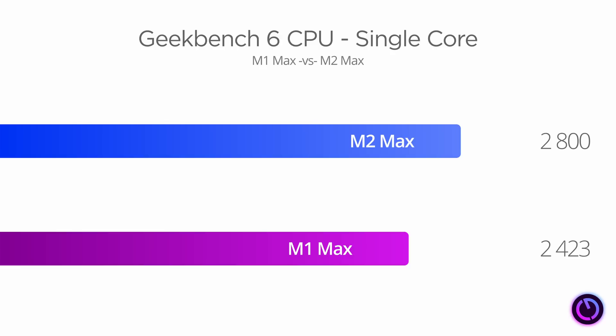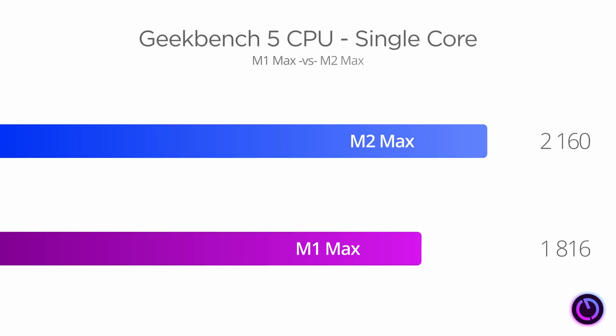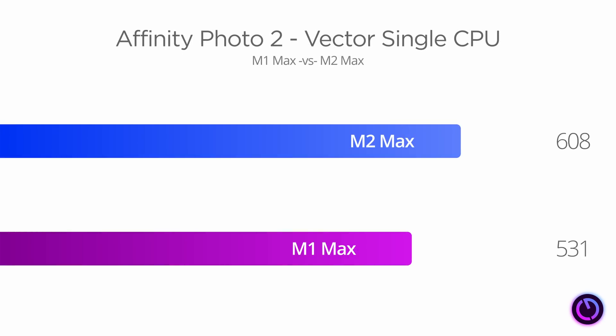That's to be expected thanks to those higher clock speeds. In Cinebench R23 single-core, we see an 11.6% improvement — that's probably more representative of actual single-core performance gain. The Geekbench 6 test includes machine learning tasks, which the M2 Max is slightly better at. Comparing Geekbench 5 scores, we're seeing a 13.3% improvement. In the Affinity Photo benchmark, single-core vector graphics performance shows a 14.5% improvement.